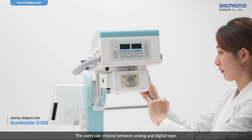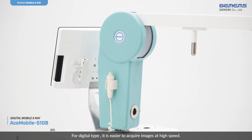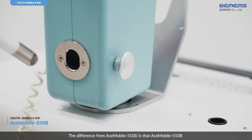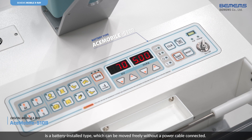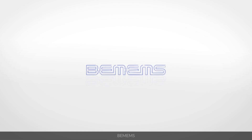Users can choose between analog and digital type. For the digital type, it is easier to acquire images at high speed. The key difference from the Ace Mobile 510D is that the Ace Mobile 510B is battery-installed, which means it can be moved freely without a power cable connected. VMM's on the right track.